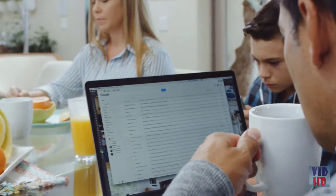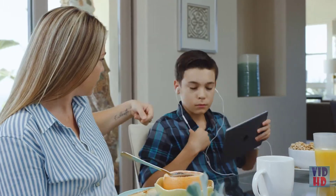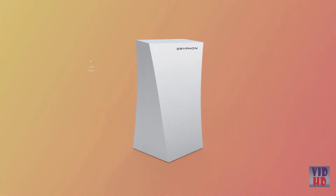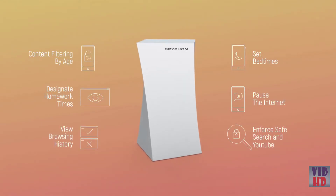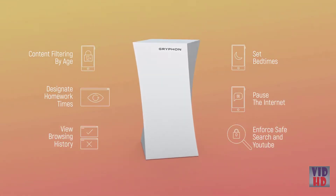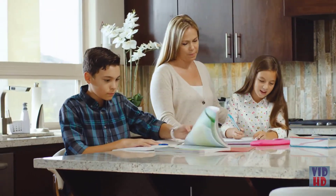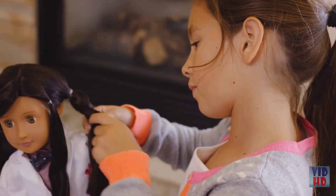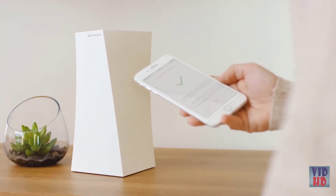We are naturally wired to connect, and the way we live is changing the way we spend our time together. Introducing Griffin — a revolutionary Wi-Fi system that acts as a digital gatekeeper for the truly connected family. Unlike existing solutions, Griffin pairs power with simplicity: just download the app, pair it with your Griffin router, and you're ready to view and manage all the connected devices in your home.